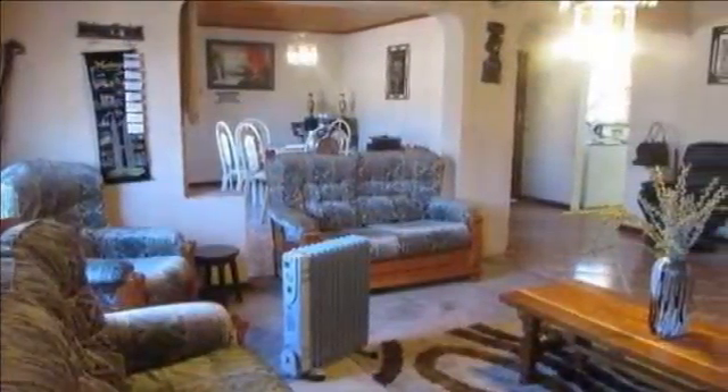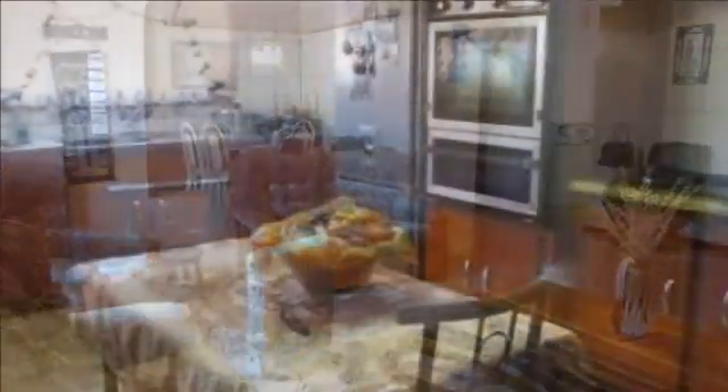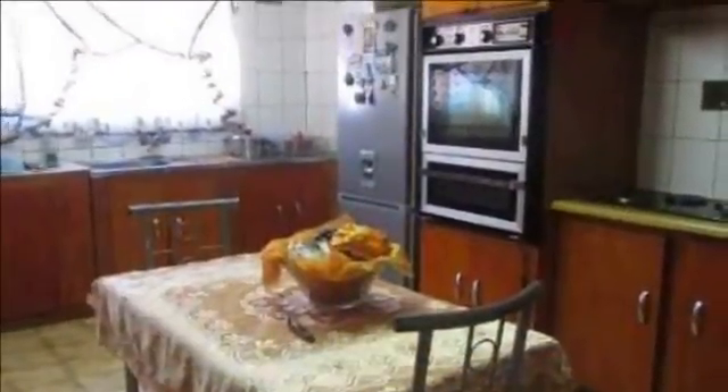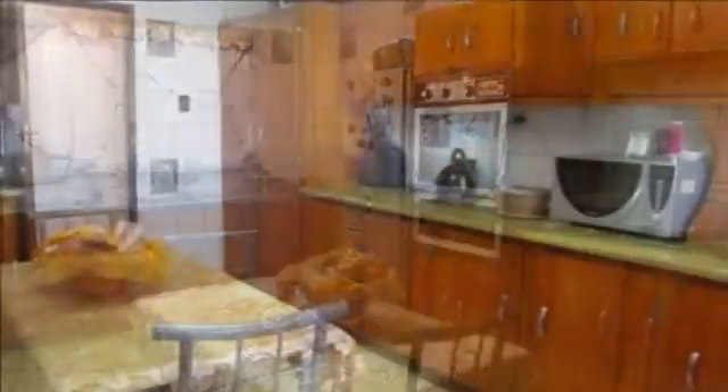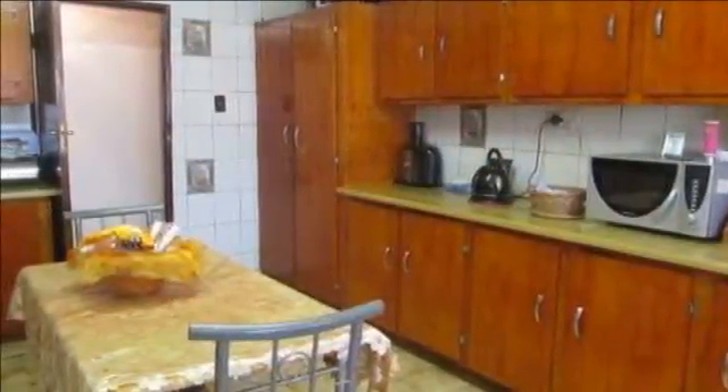The entrance opens onto a large open-planned tiled dining area and a carpeted spacious lounge. A chef's kitchen fully fitted with oak built-in cupboards, eye-level oven and a hob with enough space for appliances.